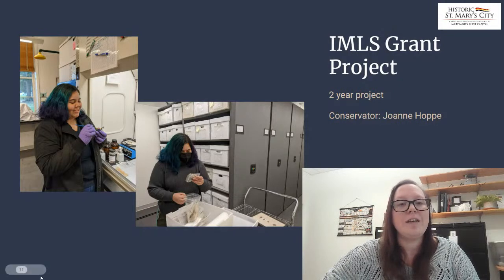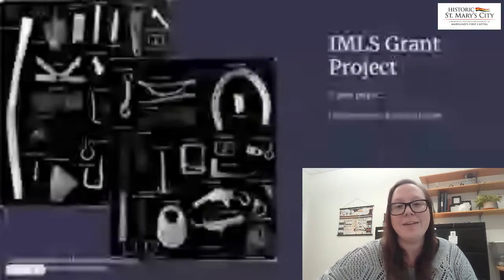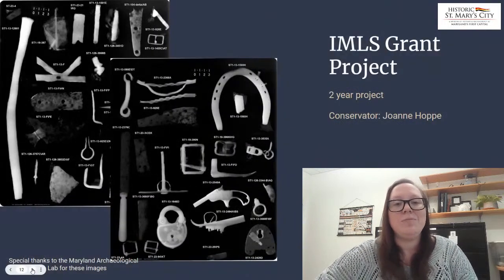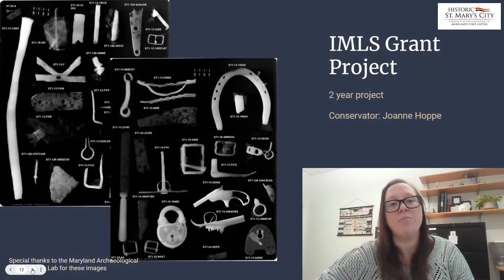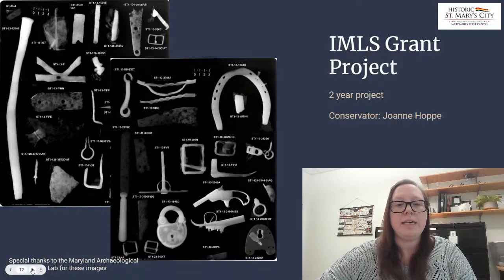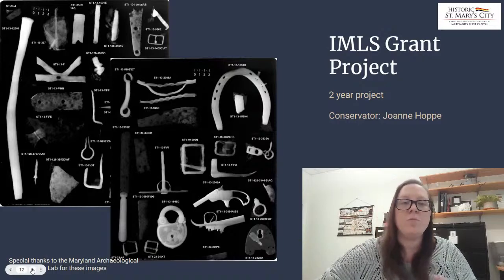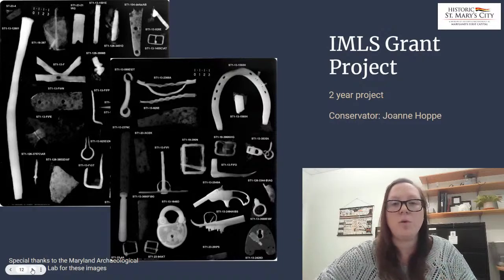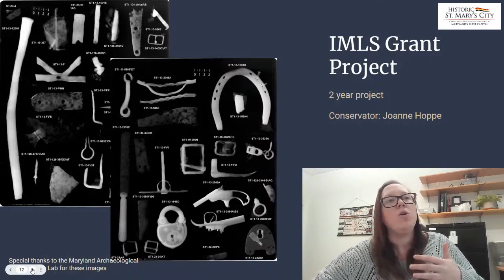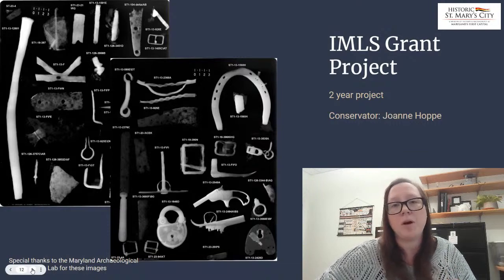Once she has the artifacts in the lab, she performs x-rays — we have a digital x-ray on site, which allows us to x-ray all of our metal finds. We do this because it helps us see below the corrosion layers to the details that are hidden. The brighter the white, the more dense the material is. This also helps us as conservators know how sturdy the material is that we're about to work with — will it hold up to different types of treatments, or will it likely completely fall apart? For instance, you can see this knife: the handle is really dense and beautiful, but the blade itself is almost completely gone.